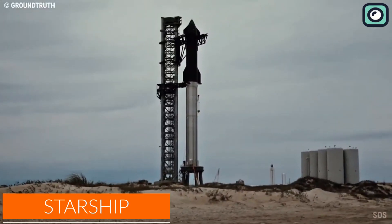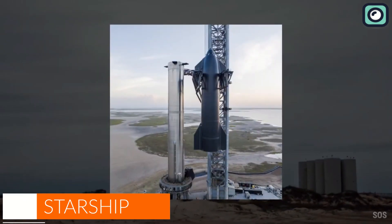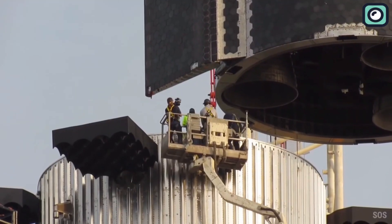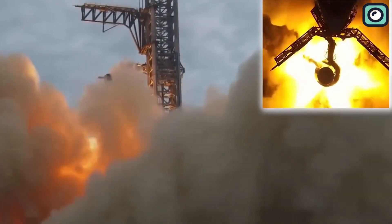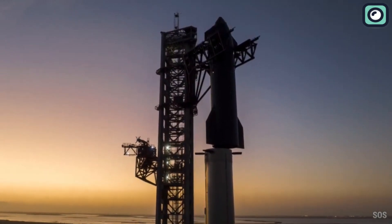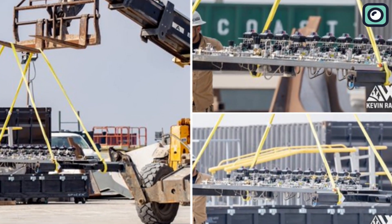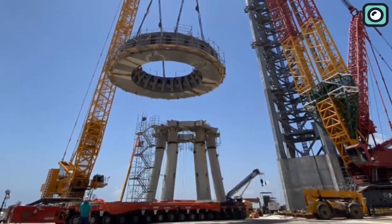With a project like Starship, you're bound to leak secrets, as many people are interested. A similar thing happened recently when we received the status of 33 engines on Booster 7 for the first time following the record-breaking engine test — the most powerful static burn in rocket history. Today we'll be talking about 33 Raptor engines leaked images after the big static fire test, and we will also talk about the SpaceX upgrades in regard to the OLM for the orbital launch.